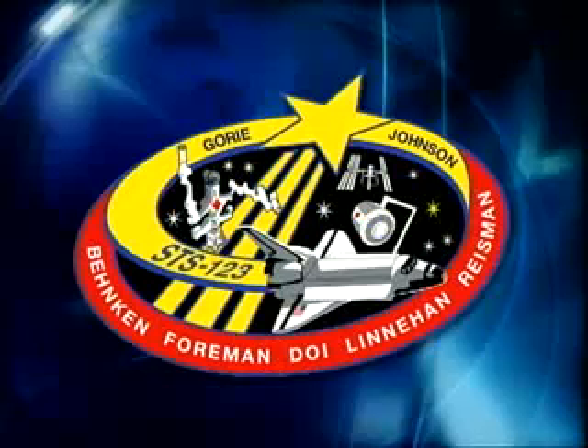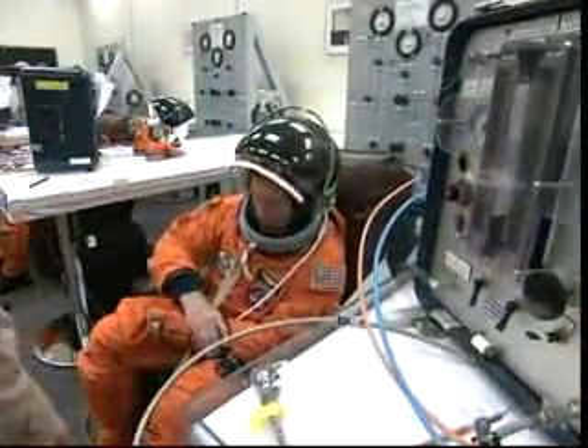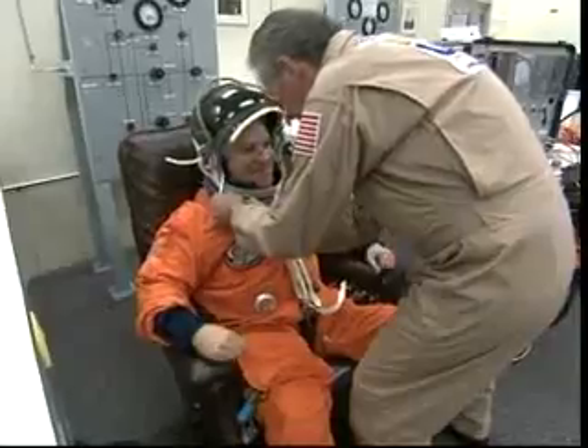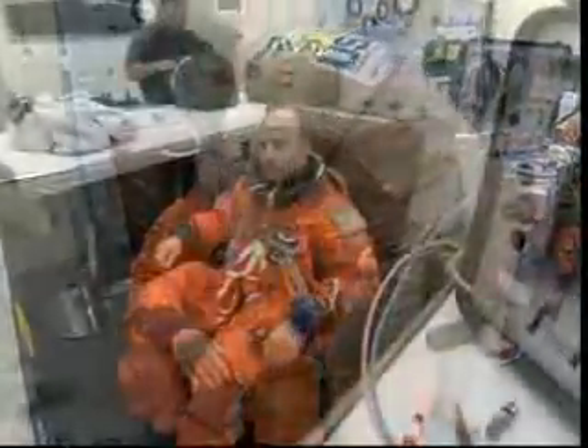We were on a night launch, launching at about 2:30 in the morning in Florida. The shuttle is just gorgeous with the lights lit up around it. About four hours prior, we're in the suiting room putting on helmets, gloves, and boots and doing pressure checks.